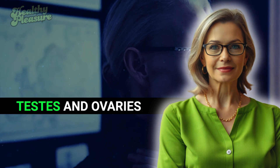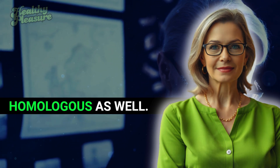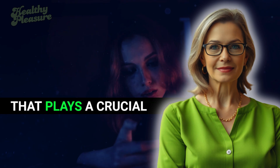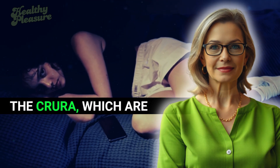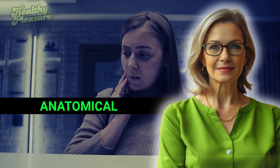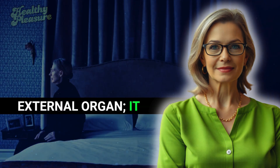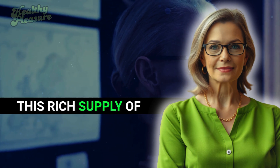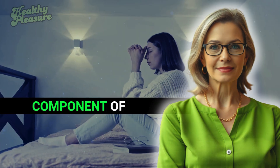For instance, the testes and ovaries arise from similar origins, and when we examine erectile tissues, we find that the penis and clitoris are homologous as well. The clitoris is a cylindrical mass of erectile tissue that plays a crucial role in female sexual function. It comprises various parts, including extensions known as the crura, which are situated alongside the pubic bones. The clitoris is not just a small external organ — it extends internally and is packed with sensory nerve endings that are essential for arousal and pleasure, making it a significant component of female sexuality.